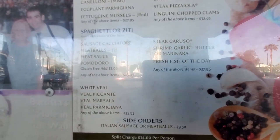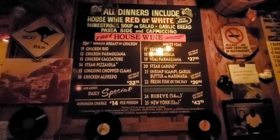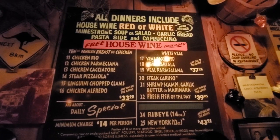We can get a side order of meatballs — that sounds good! Now we're inside Batista's. Here's a better look at the menu with lots of good options. They have this little menu over here as well. All the menus are on the wall.